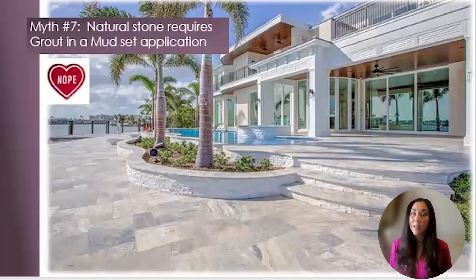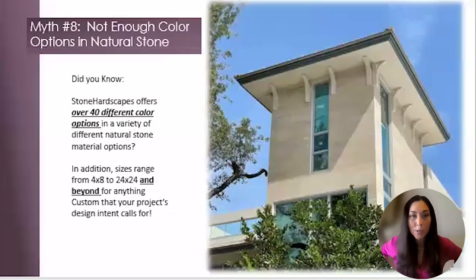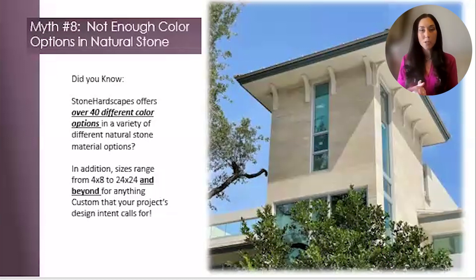Myth number eight: not enough color options in natural stone. There are thousands of natural stone quarries around the world with the most stunning materials from white to black and every possible desired color in between. We manufacture from about 15 different countries with distributions around the world to accommodate projects globally. We have over 40 different color options ranging in size from 4x8 to 24x24. For anything custom that your project's design intent calls for, we can do larger sizes and other custom pieces.